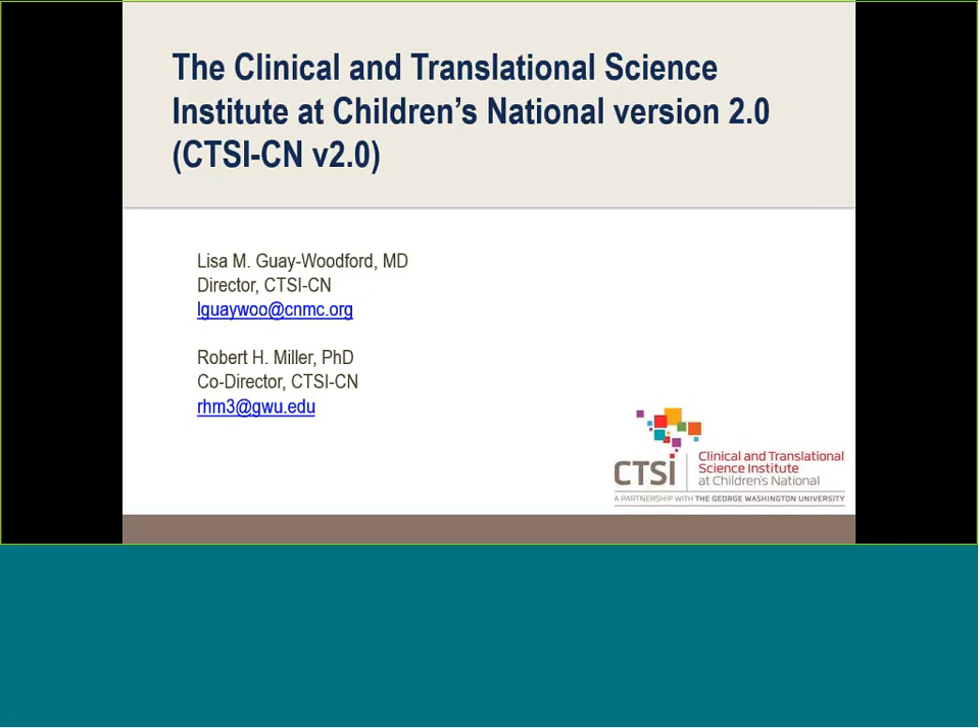Okay, folks, thank you so much for attending. We're going to go ahead and get started — we're a few minutes after. So we're very excited to present Protocol Builder to you, one of the tools that's supported by the Clinical and Translational Science Institute here at Children's National.